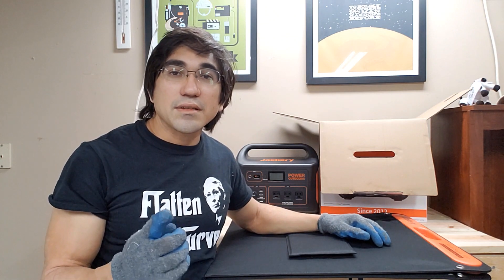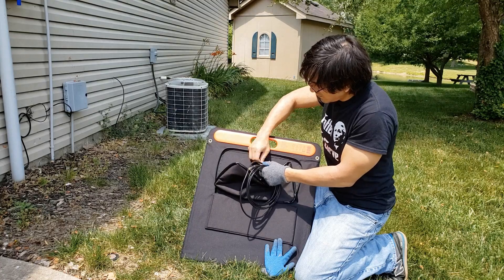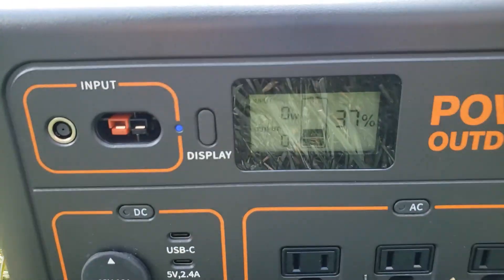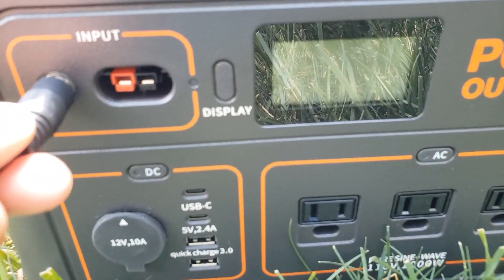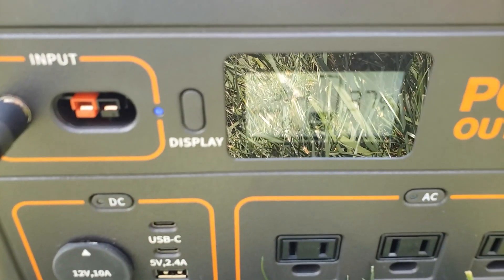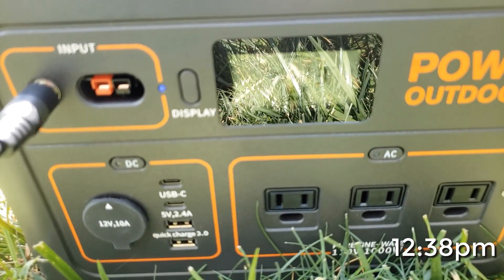Today isn't just any day of the year — today is the summer solstice, so we have the most sunlight of any day of the year. It seems all I have to do is plug it in and it should start charging. The time right now is 12:38, and it's at 37%. Let's see how long it takes to get to a full charge.